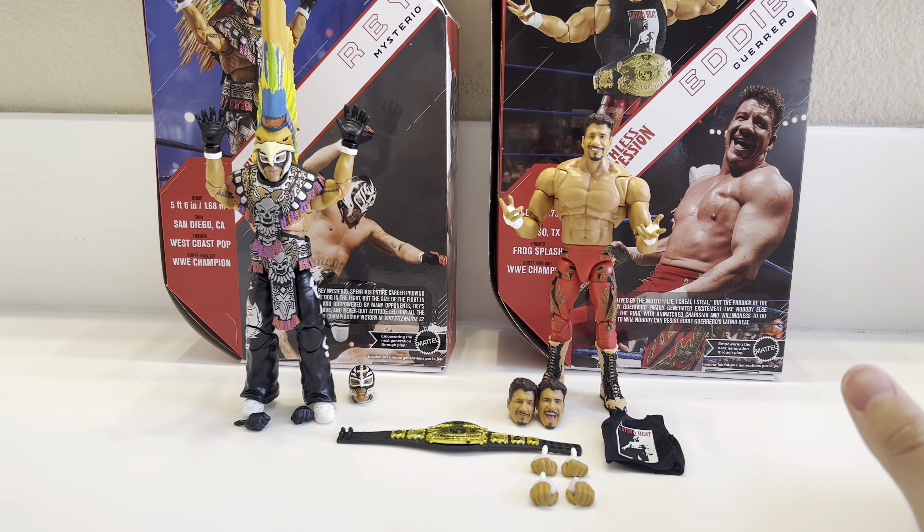Let's start things off with this beautiful Rey Mysterio Ultimate Edition figure. This is Rey's first time as an Ultimate figure, and I think they captured this look very perfectly. The details on this are absolutely insane — it's the same details as the basic, just in Ultimate form. And you've got the Ultimate feet right there.